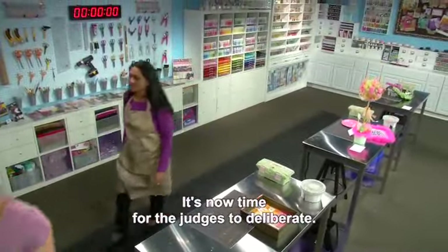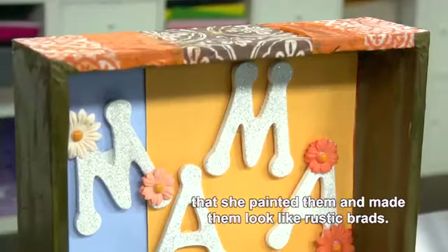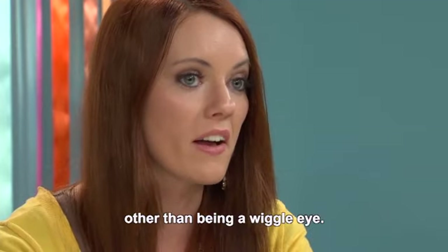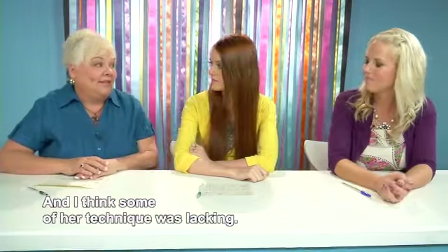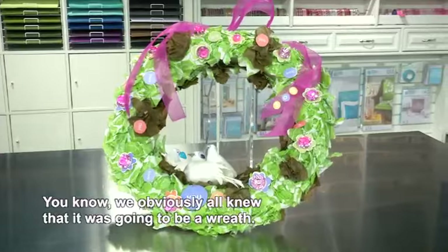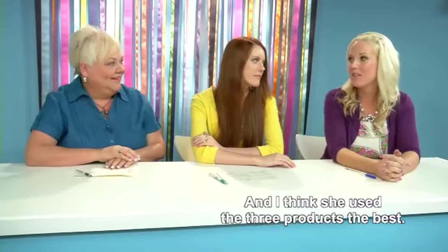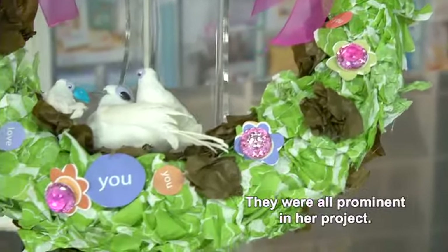It's now time for the judges to deliberate. I really like how she used her wiggle eyes — she painted them and made them look like rustic brads. You can't tell they're wiggle eyes. That was exactly what I wanted to see: somebody using them as something other than being a wiggle eye. Unfortunately, though, at the end of the day, she didn't get finished and I think some of her technique was lacking. With Nebadita's project, she tore right into that tissue paper and started covering it. I like that she used the tissue paper three-dimensionally — it wasn't just a flat piece. She used all three products prominently: the tissue paper, the card kit, and the wiggle eyes.